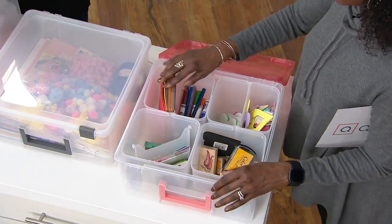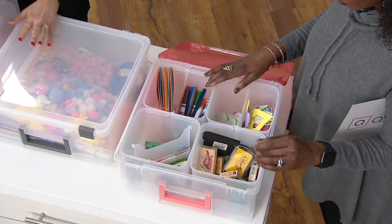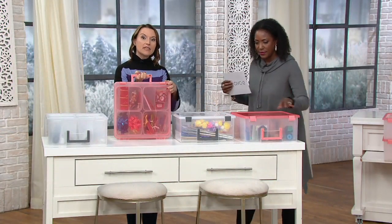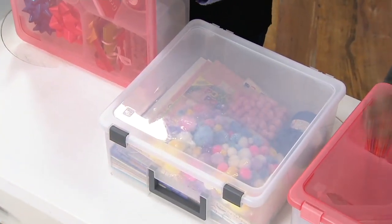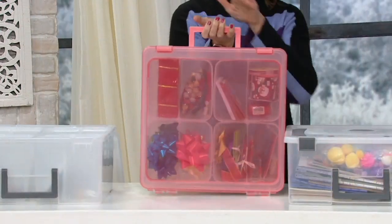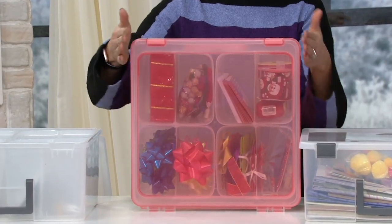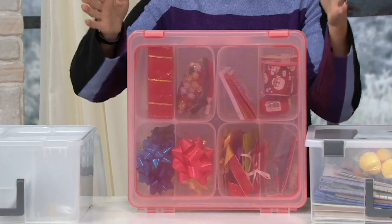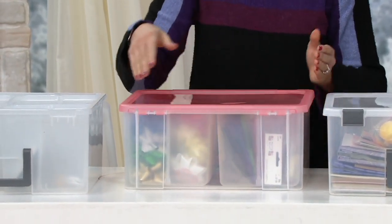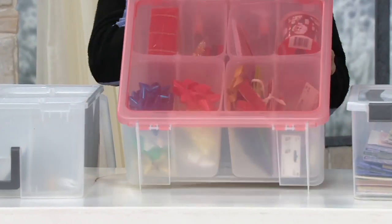They put a lot of detail into this — it's really high quality. These aren't just throwaway bins; they're the highest quality, even with ledges on top so you can stack them on each other. The cups on the inside stay contained even if you shake it around. You've got the great handle, latches that lock it closed so it won't pop off. It's all safe, all contained — that perfect size at almost 7 inches tall to fit underneath cabinets.